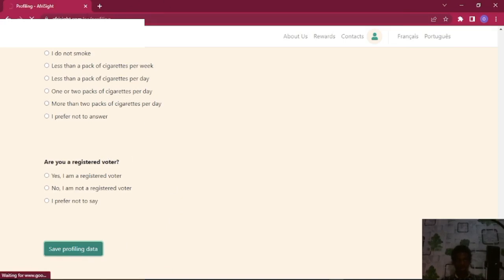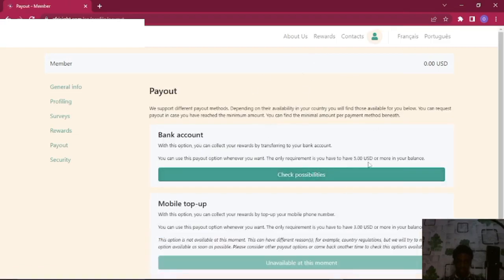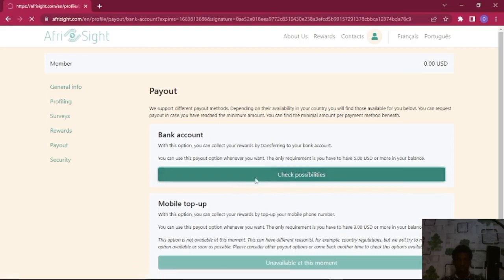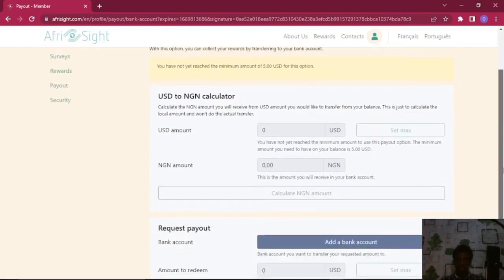We're just going to wait for that to load and then I'll show you exactly how to set up your payment method. When you want to set up your payment method, come right here and hit Payout. After clicking Payout, the minimum you can withdraw is five dollars, so you have to have at least five USD in your account. After that, just hit Check Possibilities and it'll take you to a dashboard where you can see the USD to Naira rate on this platform.